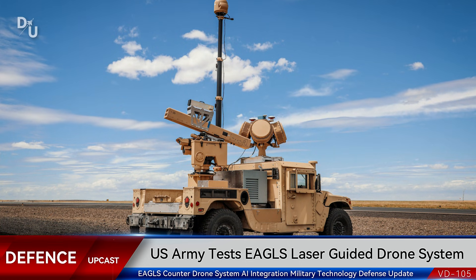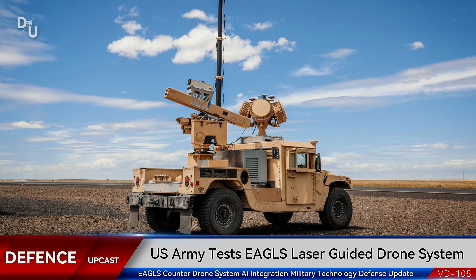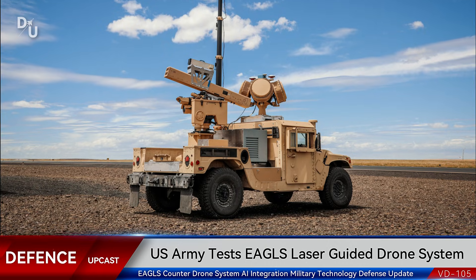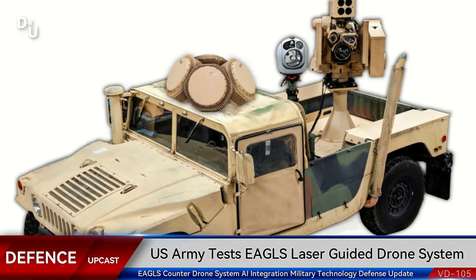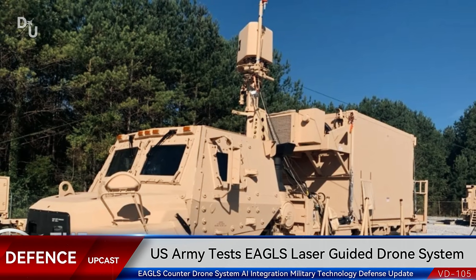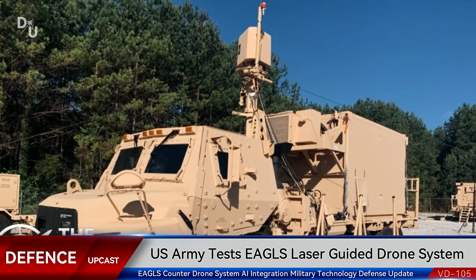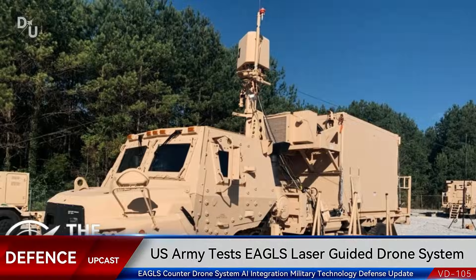And that's the story on EAGLES — a high-tech counter-drone system that's already being tested in the field and is about to get even more advanced with AI integration. This is the future of air defense happening right now. What do you think about autonomous weapons systems? Drop your thoughts in the comments below. If you found this video informative, smash that like button and subscribe for more defense and technology coverage. I'll catch you in the next one.